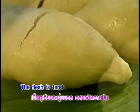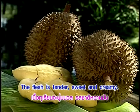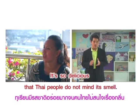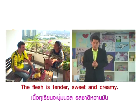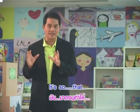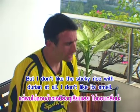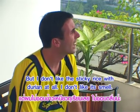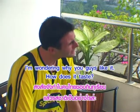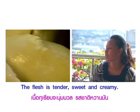It's so delicious that Thai people do not mind its smell. The flesh is tender, sweet and creamy. เนื้อทุเรียนนุ่ม รสชาติหวานมัน เป็นการใช้รูปประโยค 'It's so... that' ซึ่งแปลว่า 'มากจนทำให้' It's so delicious that Thai people don't mind its smell. The flesh is tender, sweet and creamy.